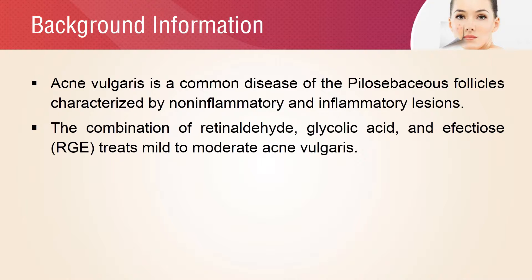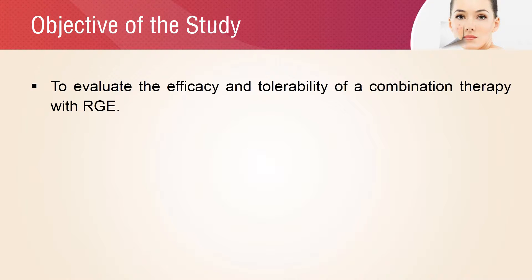The global evaluation scale grading system, proposed by the Food and Drug Administration, was used for the objective evaluation of the efficacy of the cream. The main objective of the study was to evaluate the efficacy and tolerability of a combination therapy with retinaldehyde, glycolic acid, and effectiose cream in patients affected by mild to moderate acne vulgaris.